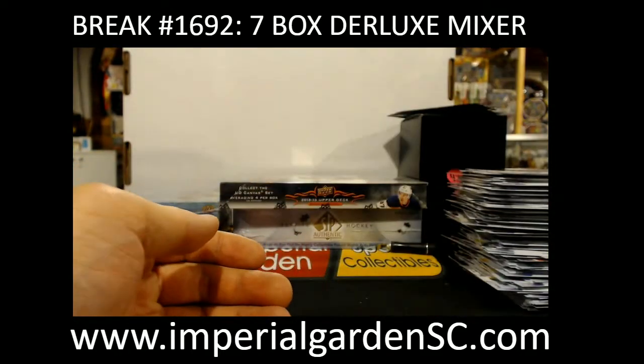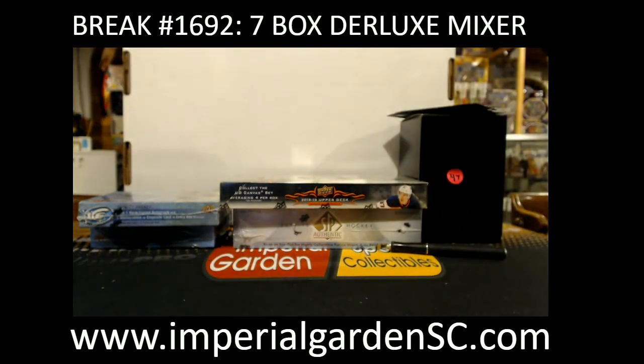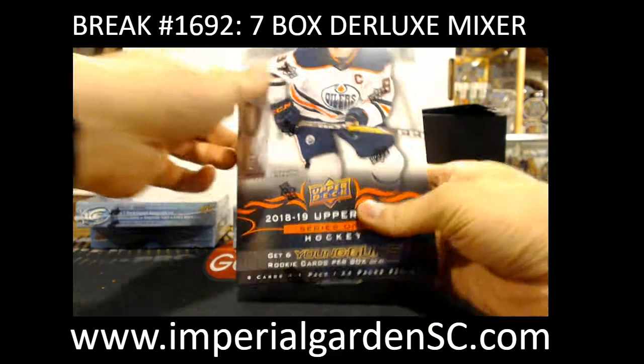And a Marquee Rookie of Dennis Malgin for the Panthers. Not too shabby there. This one will be our 16-17 hobby box, and our 18-19 Series 1 hobby.